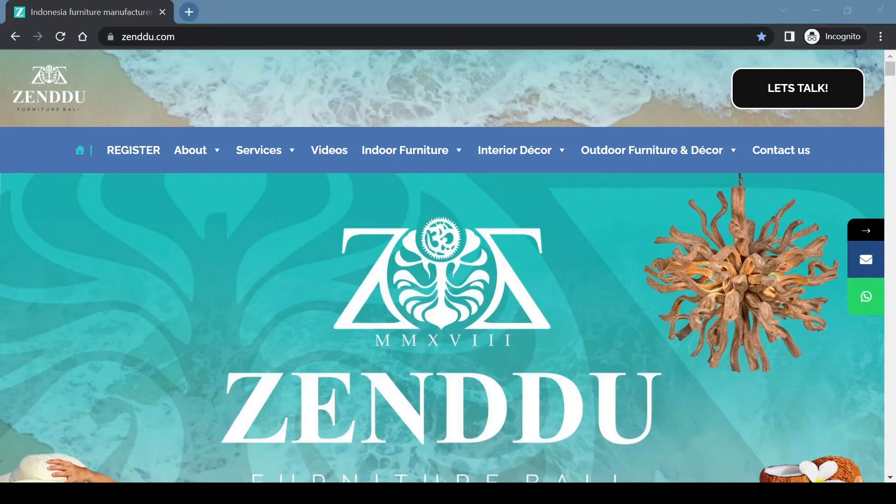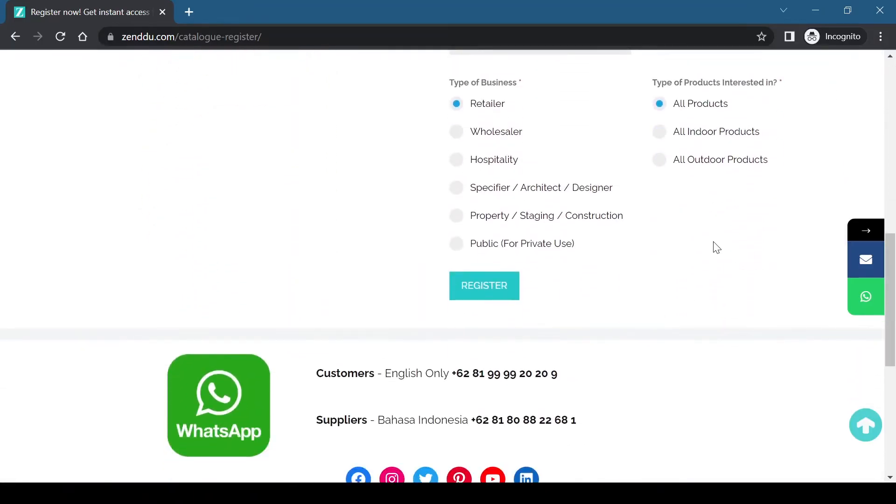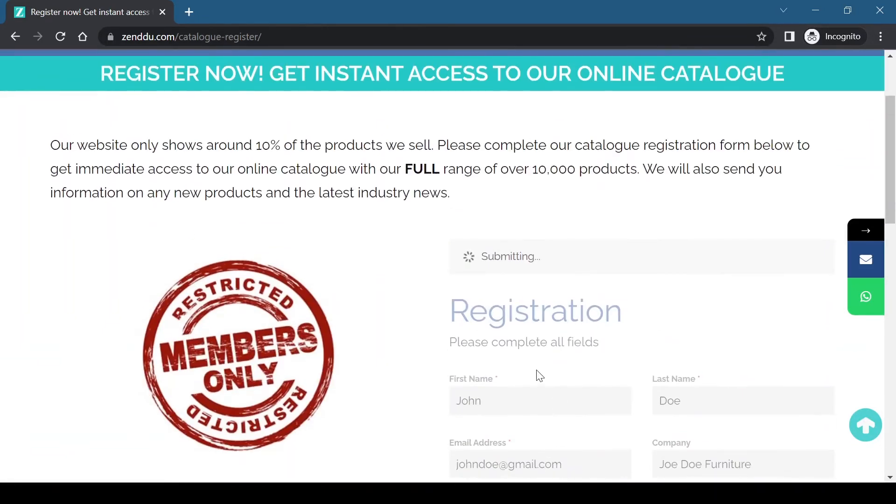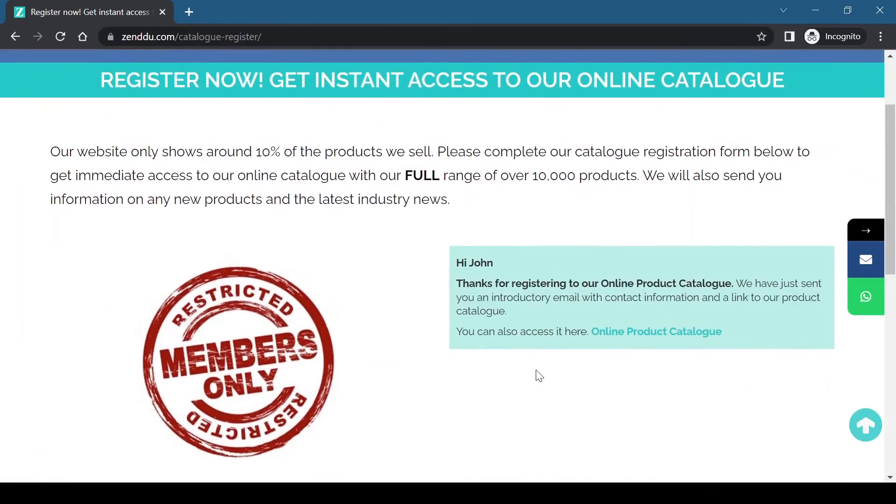Click on the Register tab now. Complete the required fields and click the Register button. We will send you a welcome email with a link to our online catalog. After sending the form, a pop-up will also appear with a direct link. Click it and you will get immediate access.